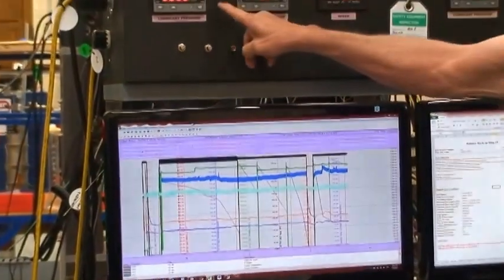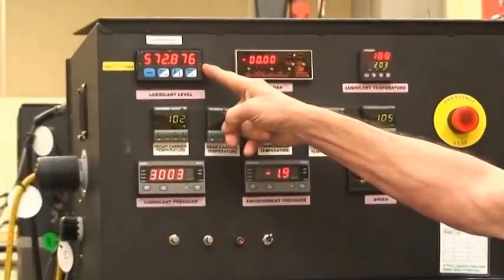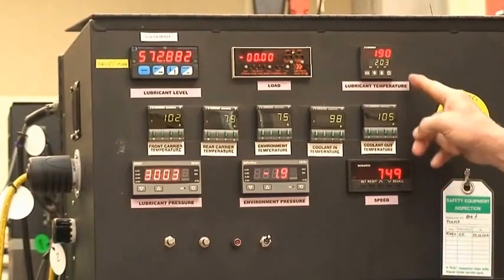Lubricant pressure, lubricant level, shaft speed, and temperature at several locations are monitored and recorded.